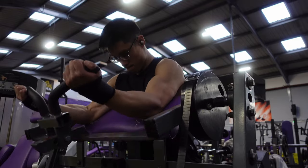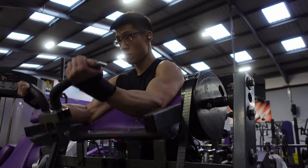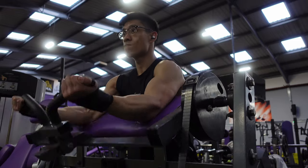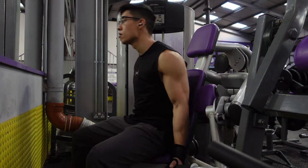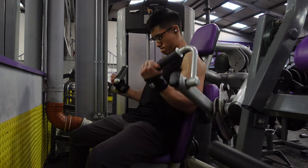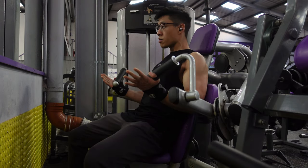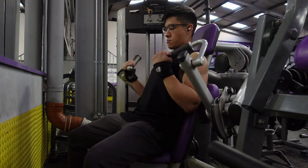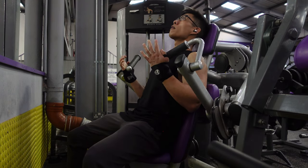This is a plate-loaded preacher curl, which is a bit different. Man, the footage looks good. I'm just excited to be producing this content every week — it's something I wanted to do for a long time. Next up is an incline curl on the machine, keeping it simple, high reps. We did three sets of both of these bicep movements.